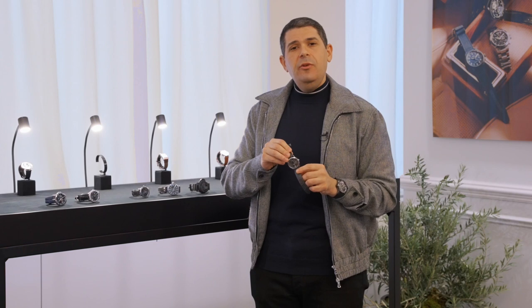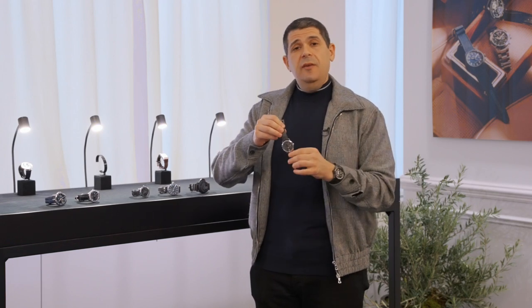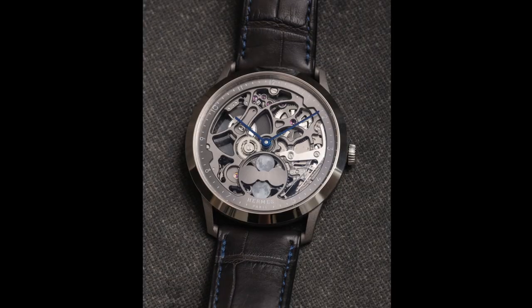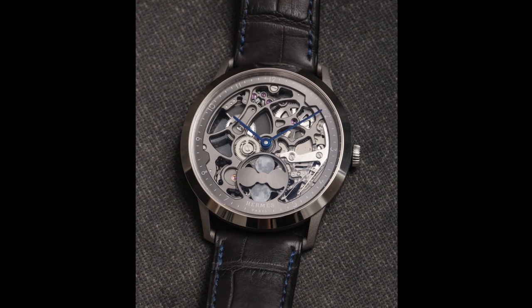A gray color watch is going to be nearly as versatile as a black or a blue watch, but it's going to go with a little bit more color. Gray is a very universal color that goes with many things, including the outfit that I'm wearing today.